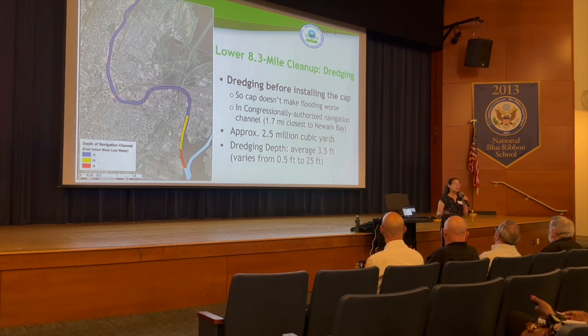The cleanup plan also calls for dredging before the cap is placed, so the cap doesn't cause additional flooding and to accommodate a congressionally authorized navigation channel in the 1.7 miles closest to Newark Bay. From the design, about 2.5 million cubic yards of sediment will be dredged out. The average dredging depth will be about 3.5 feet, varying from a half foot in some places to 25 feet in others — the deepest dredging will be in the navigation channel close to Newark Bay.